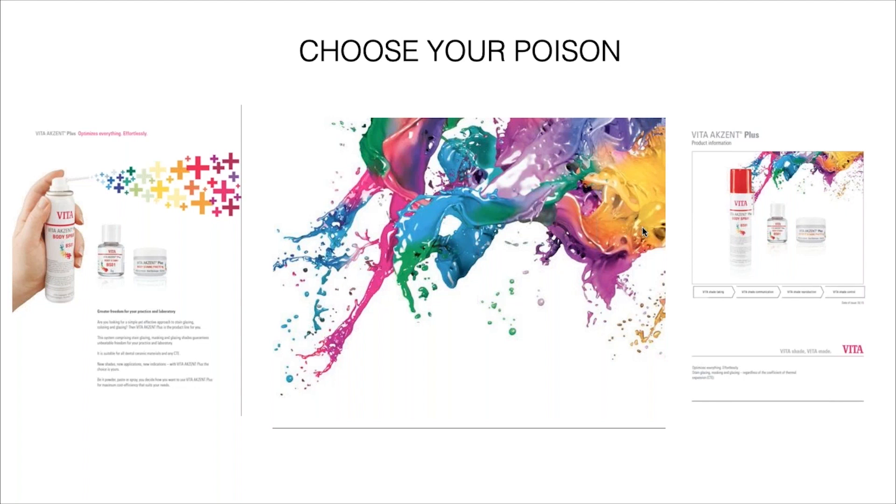When it comes to stains, I don't like calling them stains — I prefer calling them colors. One of my professors, John Herbert in England, calls the shade-taking process a 'color reading.' You should never use the word 'stain' in front of a patient. If you need to do an adjustment, just say you're going to 'color' the crown. So if you work in a dental office, you have paste, spray, and other options.